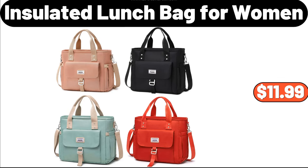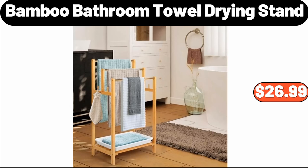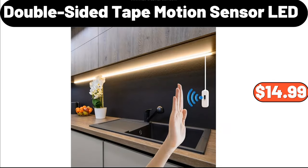Insulated Lunch Bag for Women, $11.99. Stainless Steel Soup Pot, $7.99. Bamboo Bathroom Towel Drying Stand, $26.99. Cuties California Mandarins, 3 LB, $2.79. Carbon Steel Bund Pan, $8.99. Double-Sided Tape Motion Sensor LED, $14.99.